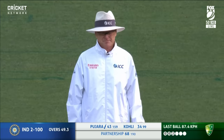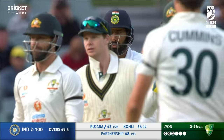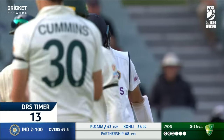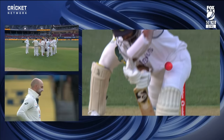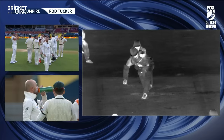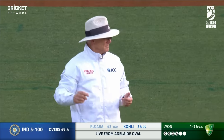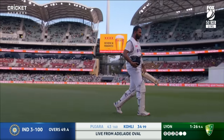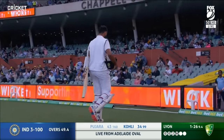Cheteshwar! Is that the breakthrough? Pujara looked like he was walking. I think we'll see a DRS here. Looks like if it's hit the bat — I'll get Hotspot to confirm that for me. Nathan Lyon picks up the wicket of Pujara for the tenth time in Test cricket. The war of attrition is over.